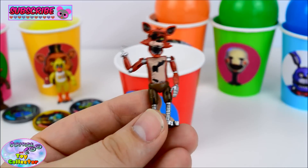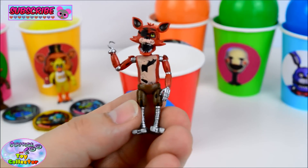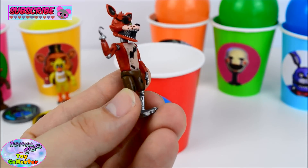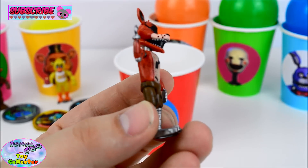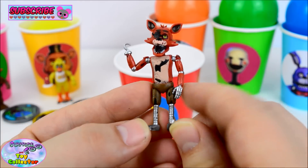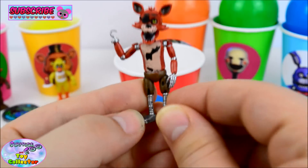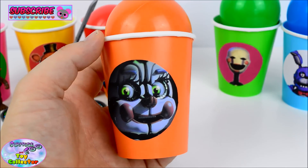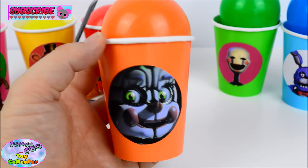We've got this super awesome Foxy! Just check out how cool he is — these super cool figures are so detailed! Are you a fan of Foxy? If you are, let us know! And on our orange cup, we have Baby from the upcoming Sister Location game. Let's see what's inside!